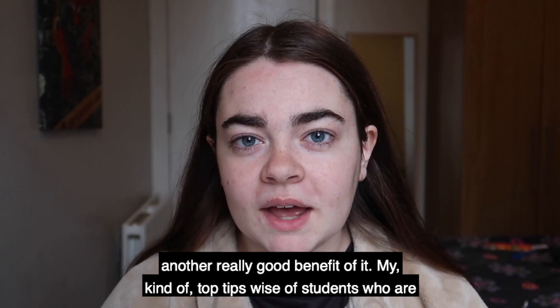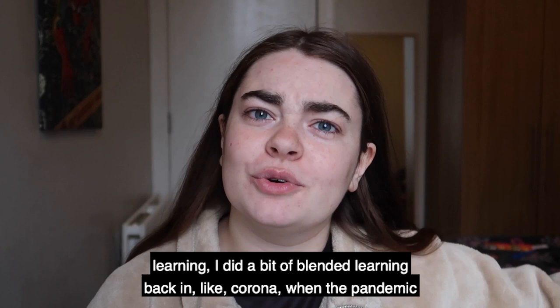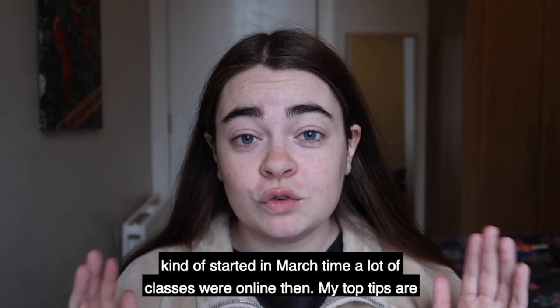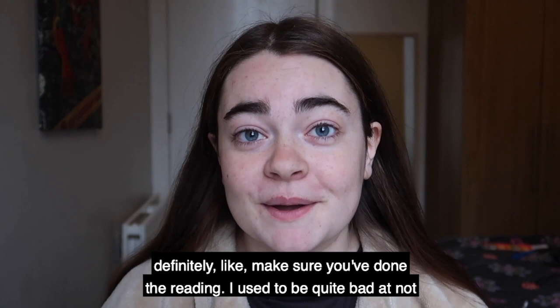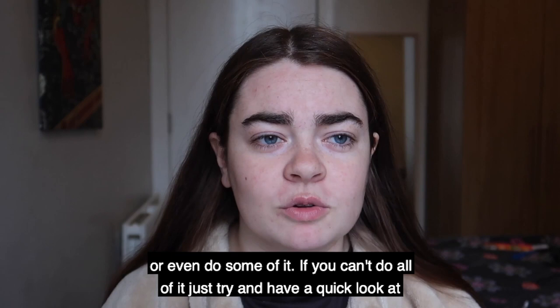My top tips for students approaching online learning for the first time: I did a bit of blended learning back when the pandemic started in March time, so some of my classes were online then. My first tip is definitely to make sure you've done the reading. I used to be quite bad at not doing my class readings, but especially with online learning it is really helpful to have it done, or at least have a note of the things you should have done, or even just have a quick look at some of it if you can't get it all done.